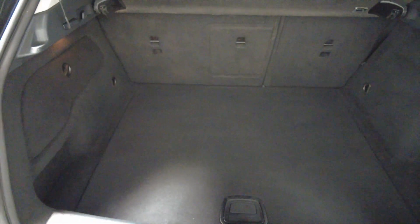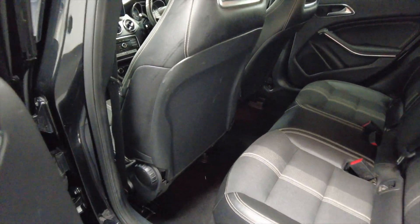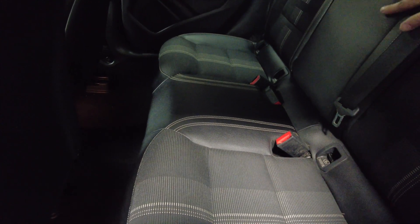Lovely generous-sized boot there as you can see, with rear folding seats for additional space when required. Lovely partly patterned, part-leather interior, with really nice leather seating in the middle.